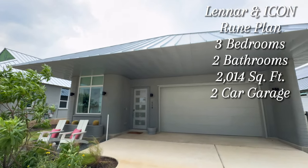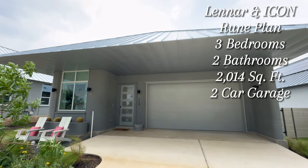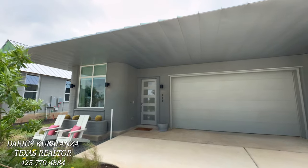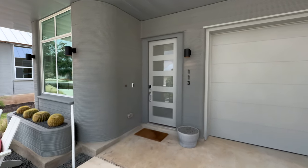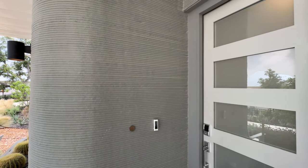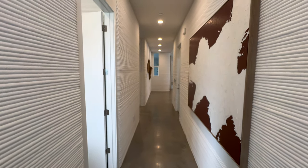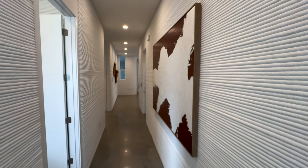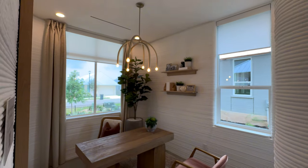Welcome back to another model home tour. This is the Rune Plan built by Lennar and Icon — this 3D printed home in the world's first 3D printed community in Wolf Ranch in Georgetown, Texas. Look at how unique and modern and futuristic this looks on the exterior. You also have this nice Lava Creek on the exterior. Right as we enter the foyer, you can see all this beautiful Lava Creek that they use — Icon's proprietary Lava Creek — to print out these homes. Right to the left is going to be your beautiful study.